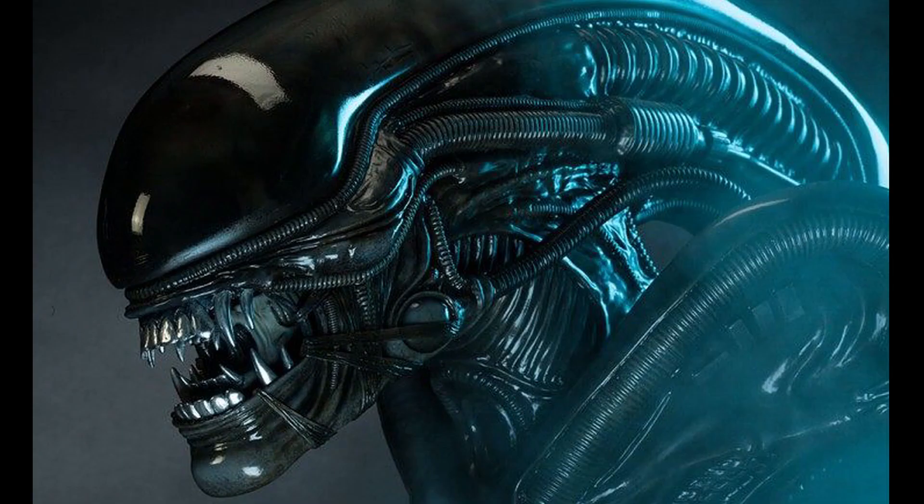Number eight. Xenomorphs have demonstrated little emotion, though they are not completely devoid of fear, such as when they are in the presence of fire, which they're vulnerable to. They have also shown to communicate pain through shrieks or screams when attacked.